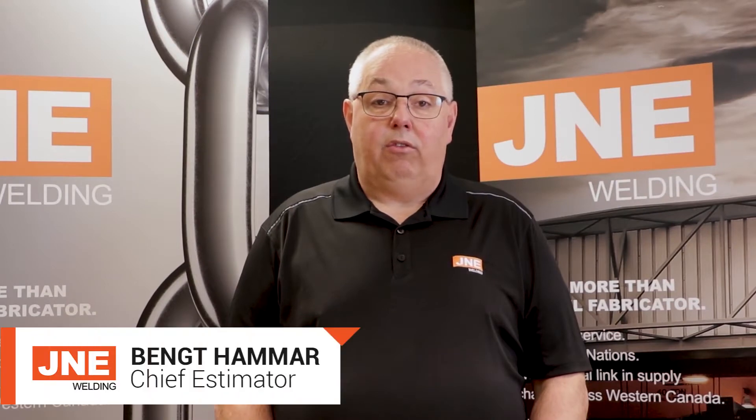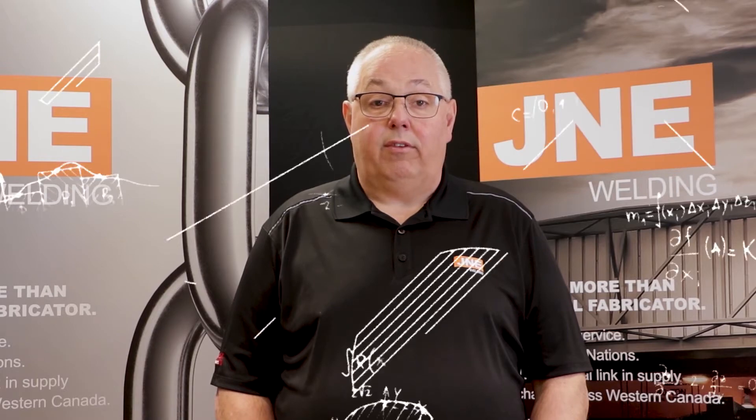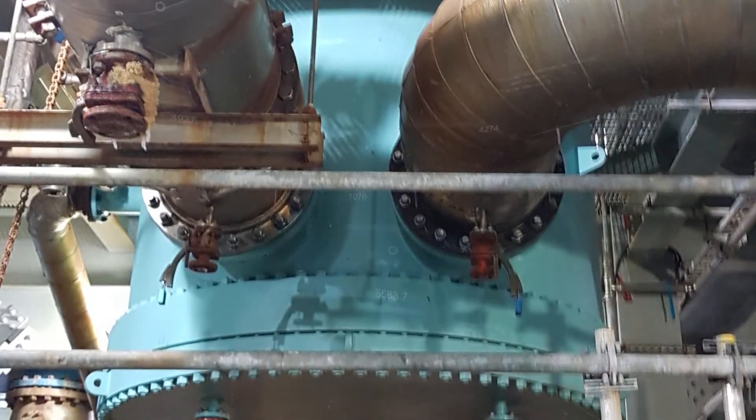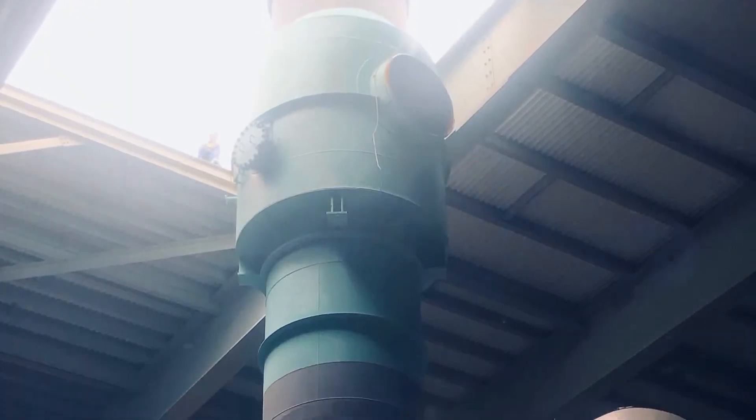Condensers are essentially a big tube and shell exchanger. Hot vapour comes in on one side and passes over a large amount of tubes in the middle, heating the tubes up while the vapour condenses and becomes a liquid. Inside the tubes is another liquid that starts at a cooler temperature and is warmed up by the heat that comes out of the vapour.